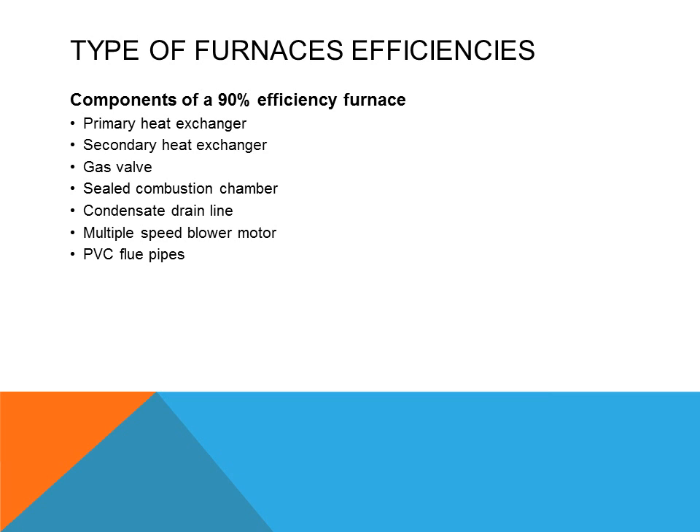Components of a 90% efficient furnace: it will have a primary heat exchanger similar to the 80% efficient furnace, and a secondary heat exchanger usually made out of stainless steel because of the corrosive material. When it changes state, the stainless steel will be able to withstand the flue gases and the condensate. It will have a gas valve, a sealed combustion chamber, a condensate drain line, and a multiple speed motor.